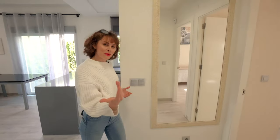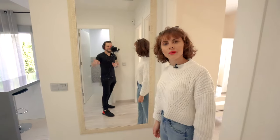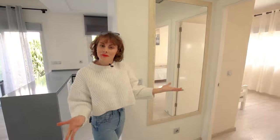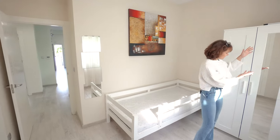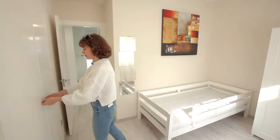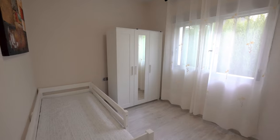So now I'll take you over to one of the first bedrooms. The bedroom is currently accommodated with a single bed and some full panel wardrobes with a lovely long mirror. It also comes with some fitted built-in wardrobes, but you could obviously put in a double bed and your own furniture.